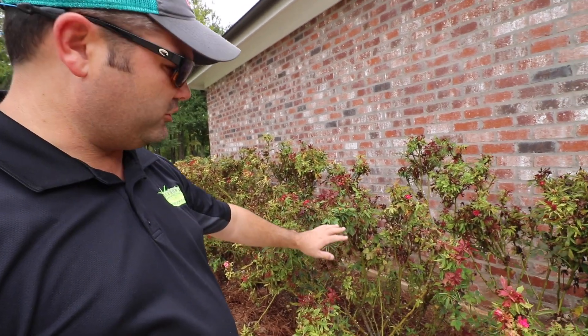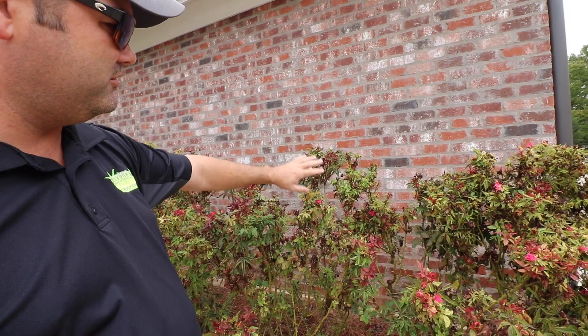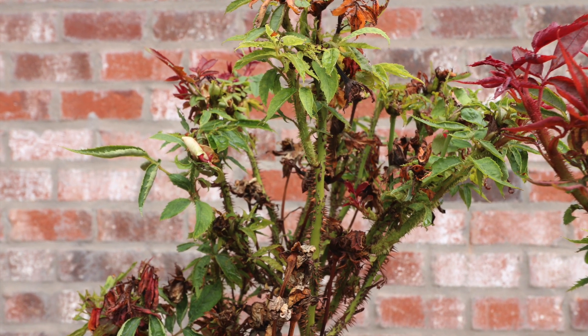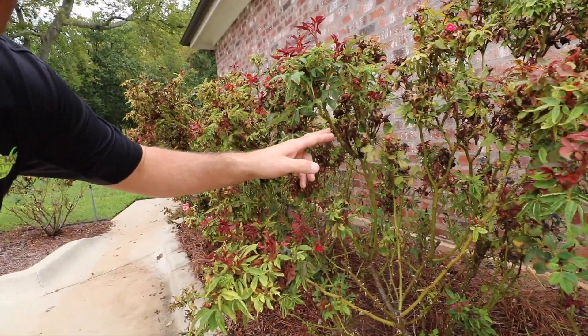Look at this — a name for it is called witch's broom, because look at how they get these elongated offshoots that look like the end of a witch's broom. Another telltale sign — I'll show you a close-up — look in here at all the thorns. It's got excessive thorniness.